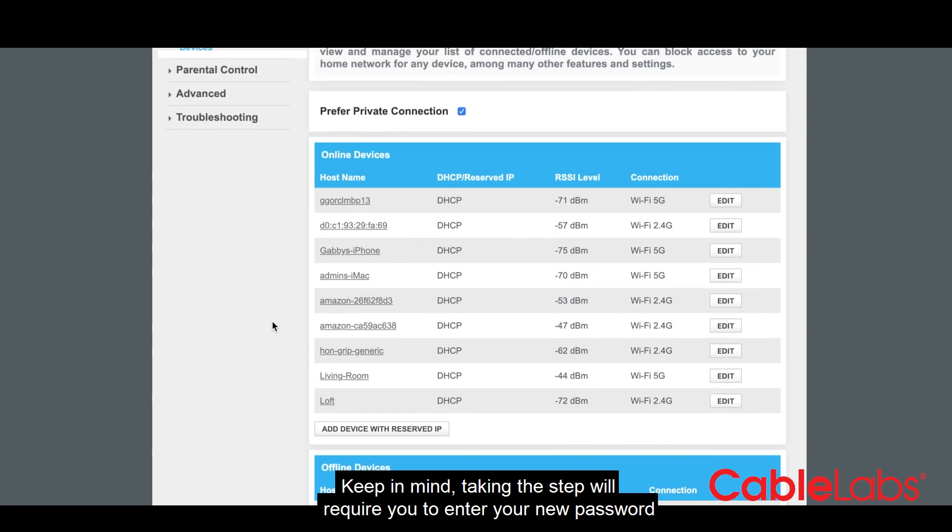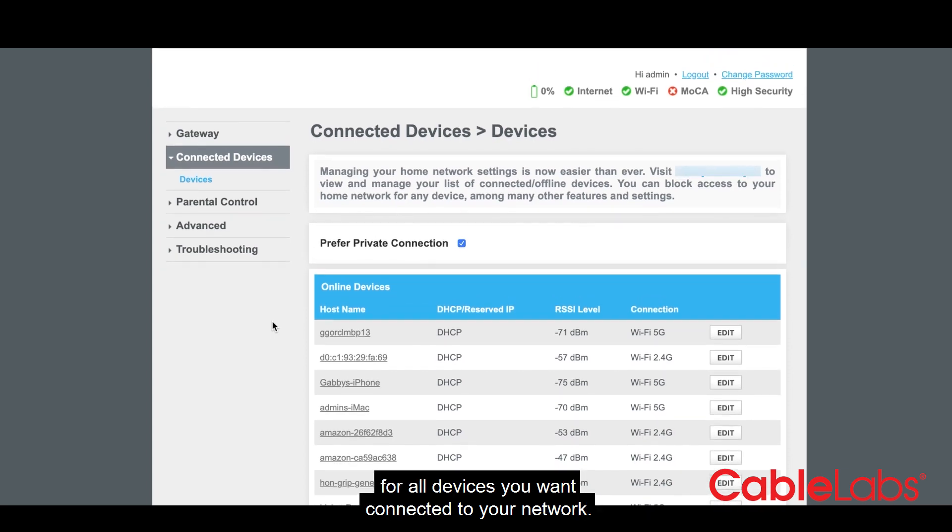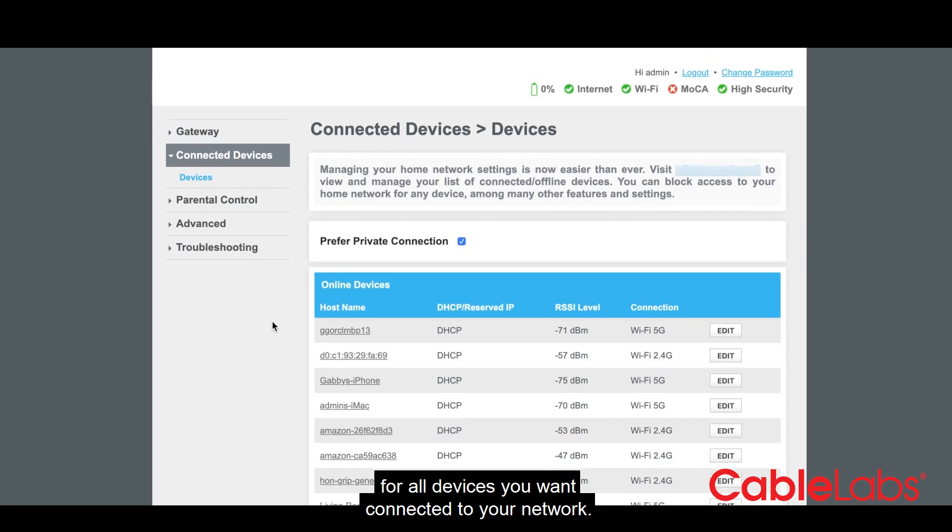Keep in mind, taking this step will require you to enter your new password for all devices you want connected to your network.